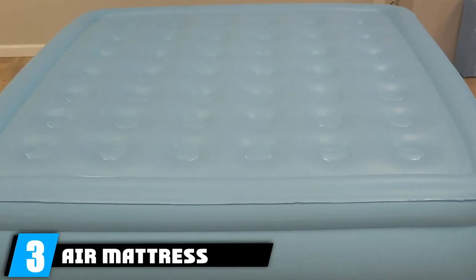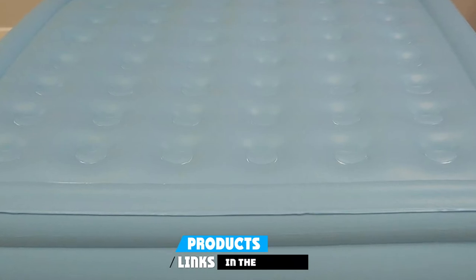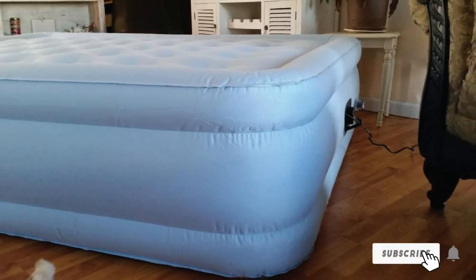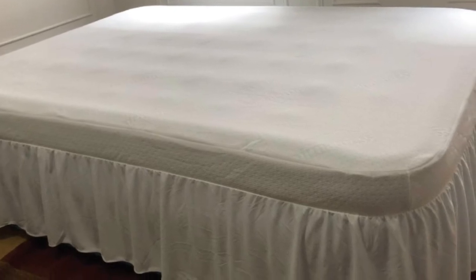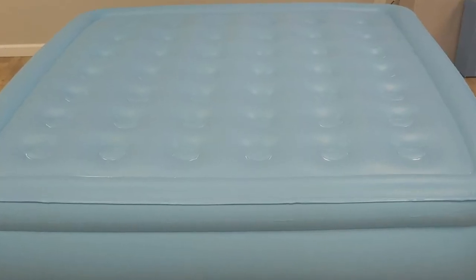Number three is the Air Mattress Queen Size. Although it does not come with a conventional bed frame, the inclusion of a bed skirt and fitted sheet make it an attractive addition to any guest room. It can be inflated anywhere using a pinch valve and external pump, and it is also a good option for camping. Simply plug the cord into the wall to inflate automatically. The pump is reversible, making deflation incredibly straightforward.